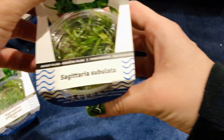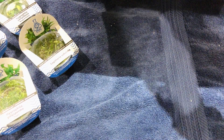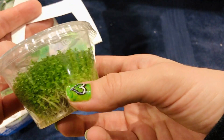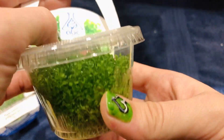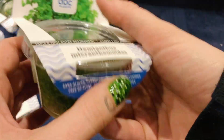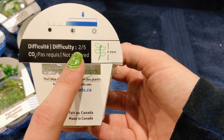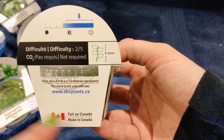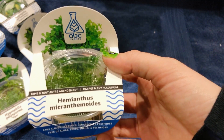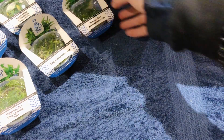Oh, more Sagittaria here. Gorgeous, gorgeous. There's a lot of people that really are going to want this beauty. Look at that — have you ever seen such beautiful plants? Nice. I believe that is baby tears. On the back it shows how much light and the difficulty. Baby tears — this beauty right here. I'm actually pretty bad sometimes with the nicknames of plants, but this guy is gorgeous and very easy to grow. Big winner, big winner.